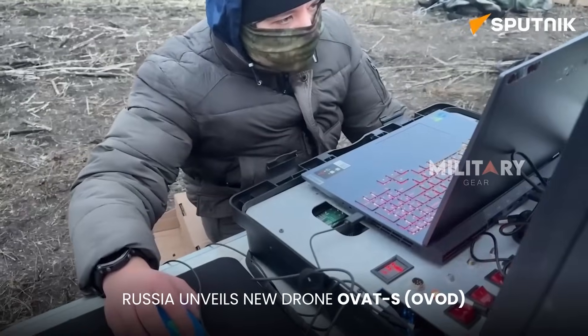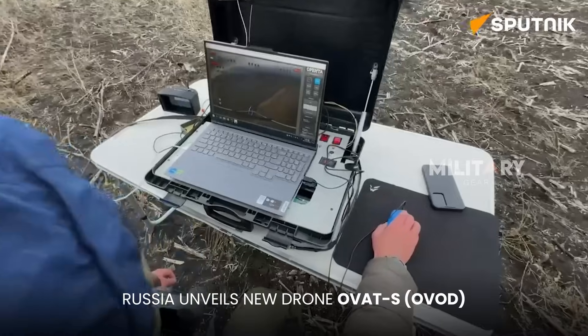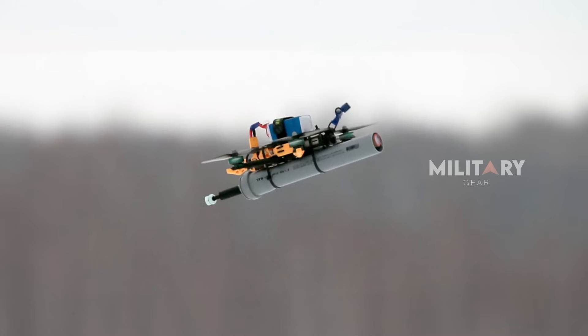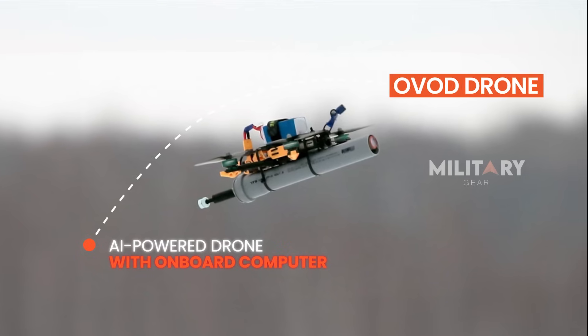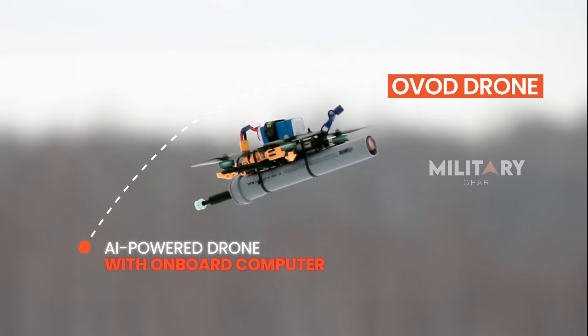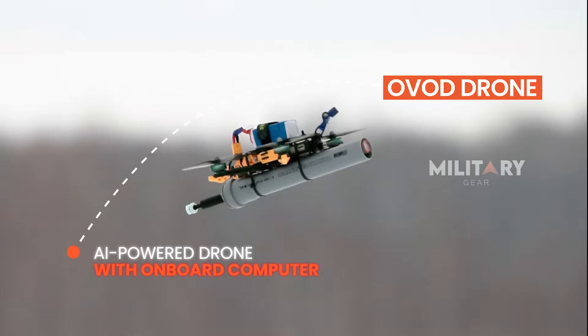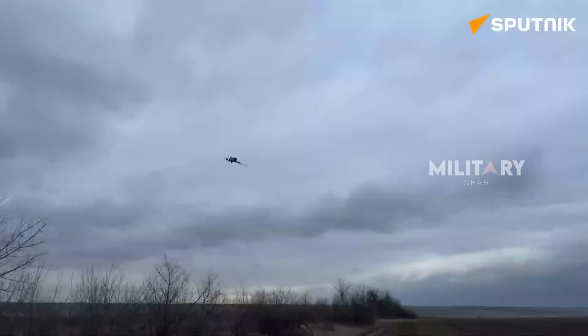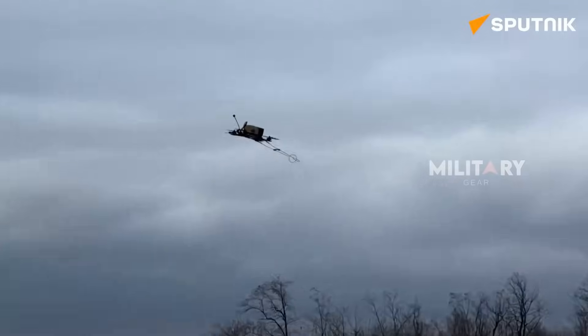On the Russian side, an advanced unmanned aircraft called OVOT-S, also known as OVOD, has emerged. This drone is equipped with an onboard computer and an AI system based on neural networks. Because of integrated machine vision technology, the OVOD can automatically identify and track targets. Once it receives a strike command, the drone locks onto the target and directs itself with high precision, ensuring accurate and lethal attacks.